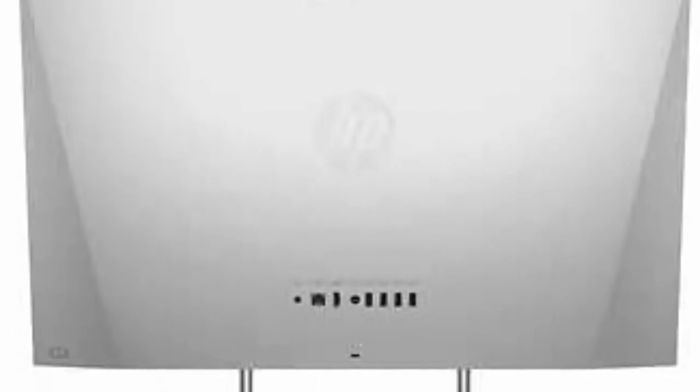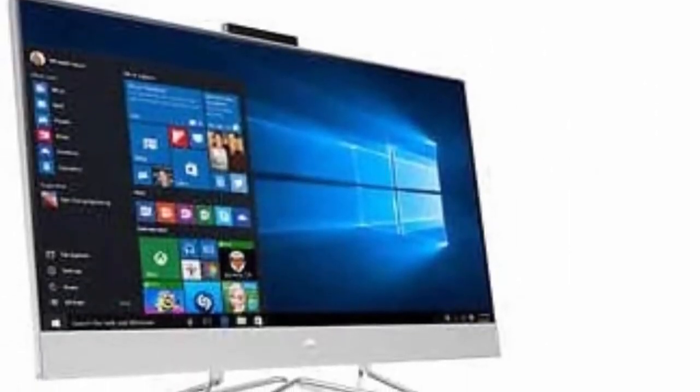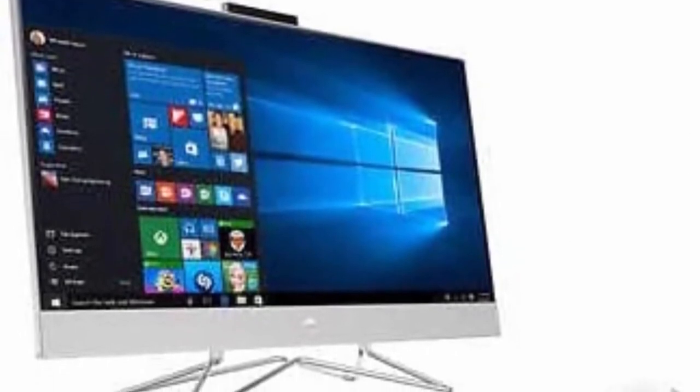Intel Core i7-1165G7 Processor: 4 cores, 8 threads, up to 4.7GHz — the perfect combination of performance, responsiveness, and battery life. Enjoy boundary-breaking performance with the 11th Gen Intel Core i7 Processor. 27-inch Touchscreen IPS 3-sided MicroEdge BrightView FHD 1920x1080 display.